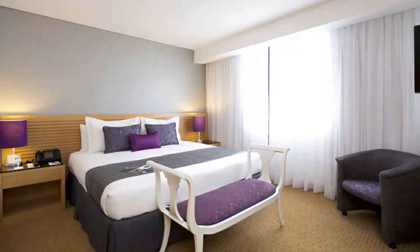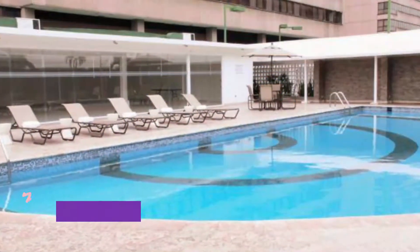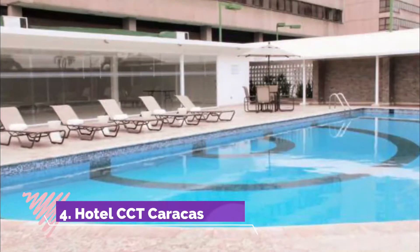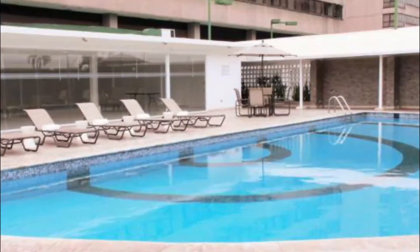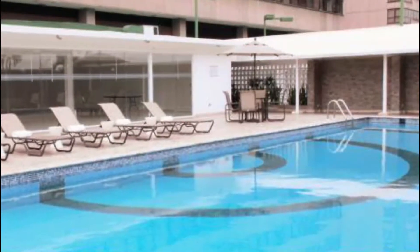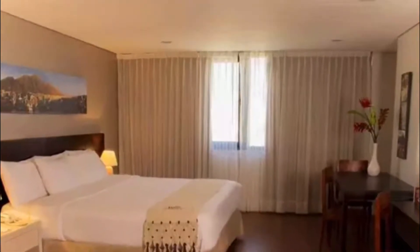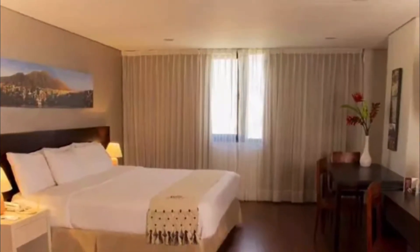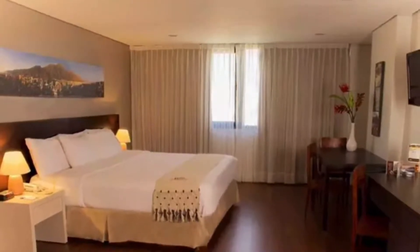Some rooms have private spa baths and grant access to a luxurious lounge. Number four: Hotel CCT Caracas. Hotel CCT Caracas has a restaurant, outdoor swimming pool, a fitness center, and bar in Caracas, offering a tennis court. The property is located within six kilometers of Olimpico Stadium and offers a 24-hour front desk, shuttle service, room service, and free wi-fi.